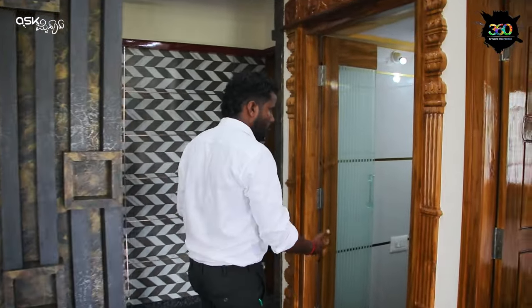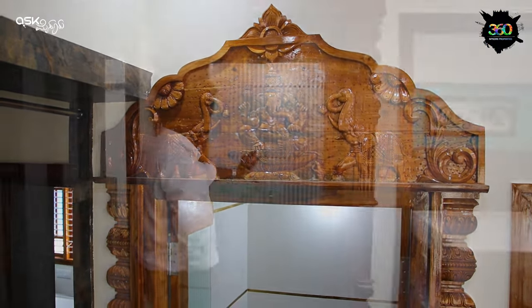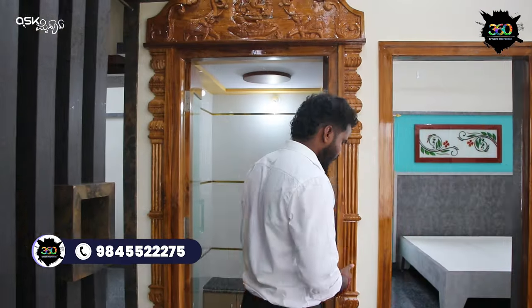The next room is the Pooja Room. Here you can see the teak wood finishing. It has been done with glass as well. You can enjoy the teak mode design here.